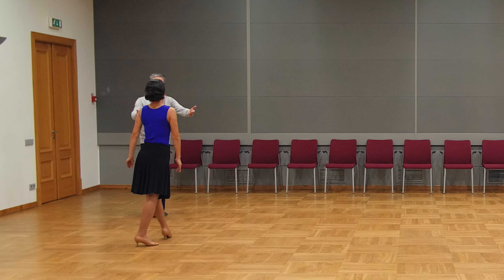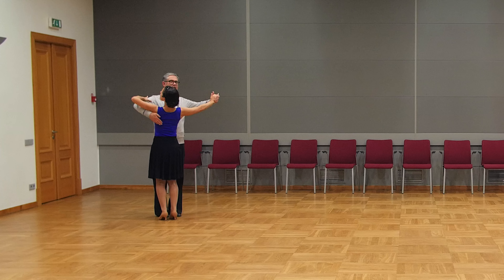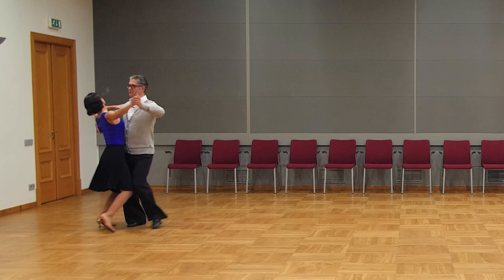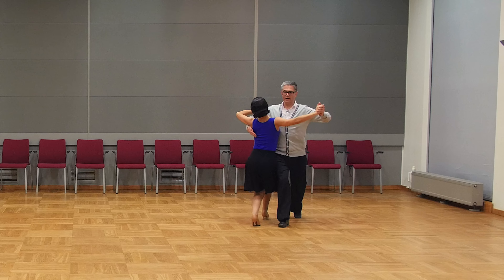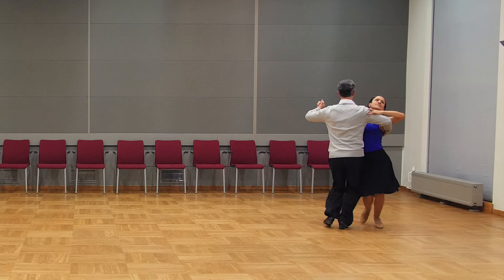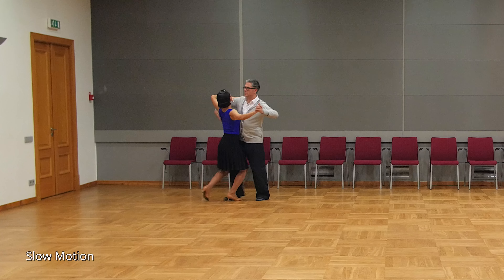And now let's look together. 5, 6, 7, 8: 1,2,3,4 — 2,2,3,4 — 3,2,3,4 — 4,2,3,4 — 5,2,3,4 — 6,2,3,4 — 7,2,3,4 — 8,2,3,4 — 1,2,3,4 — 2,2,3,4 — 3,2,3,4 — 4,2,3,4. And now routine in slow motion.